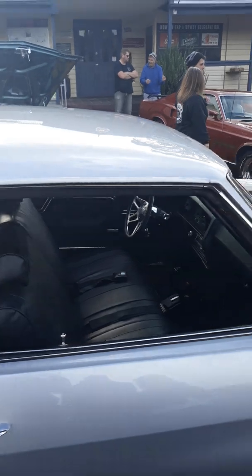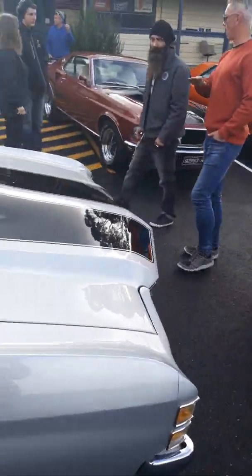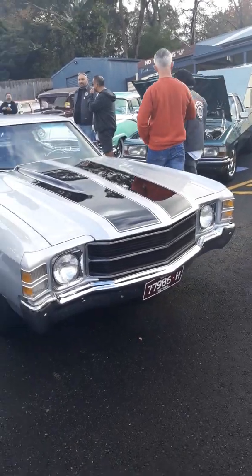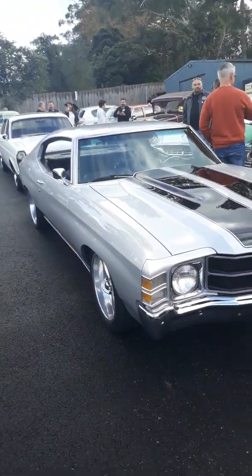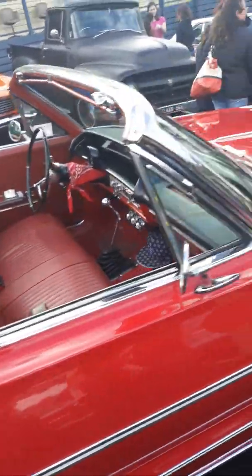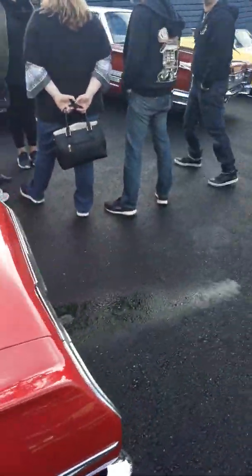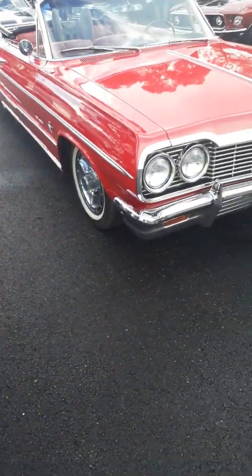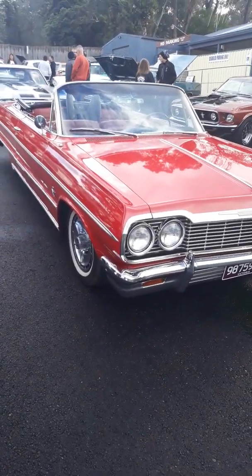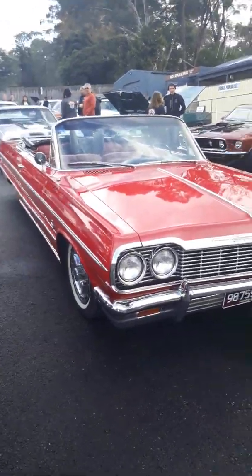Chevy Chevelle — yes please, very much yes please! And here's a nice old Impala — very nice, stunning car.